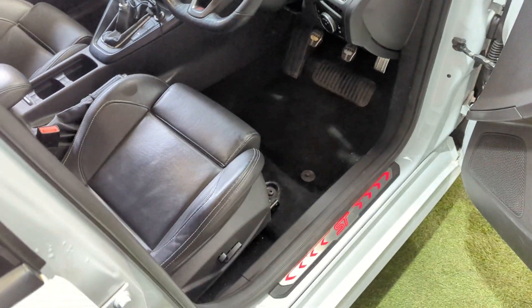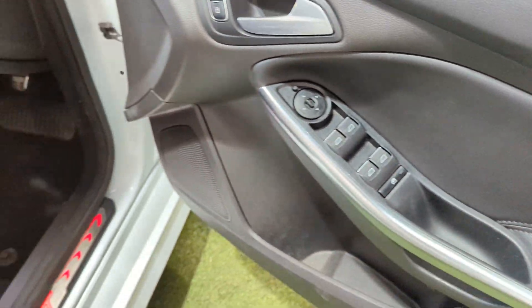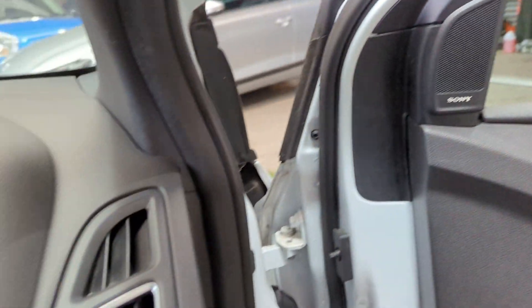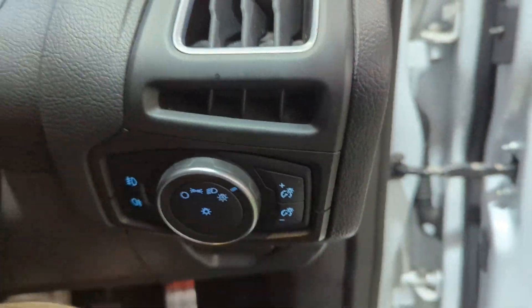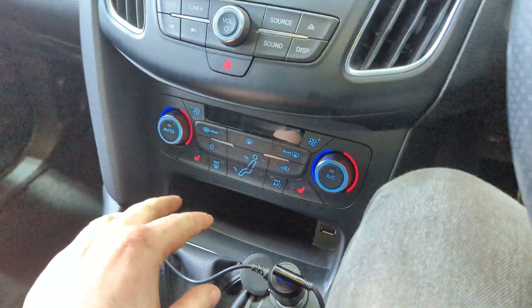The keys are in my pocket so it's keyless entry. Powerfold mirrors, all with electric controls on the windows. There's the lock on the door. Auto lights, auto wipers, climate control.